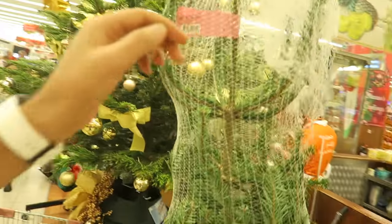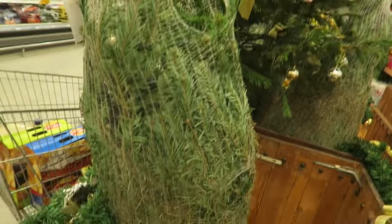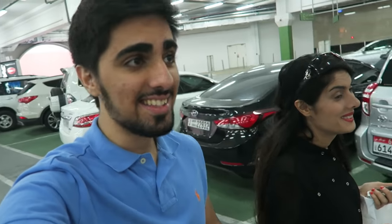They actually sell Christmas trees in Carrefour — I never knew that, I thought that was only like in America, but apparently they have it here in Dubai as well. We made it out alive, guys — it is so so busy right now. We quickly got what we needed. Apparently it takes a couple of hours to freeze because you make it with cream.